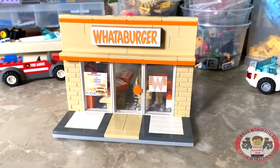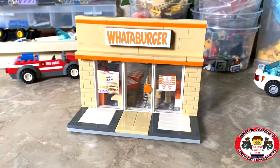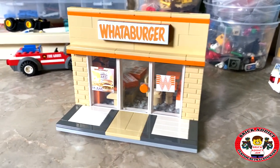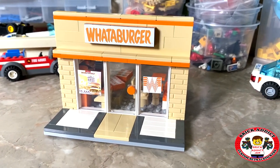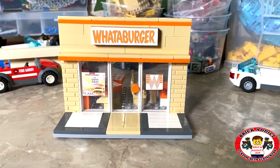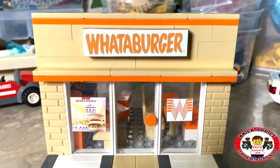By popular request and demand we've got the Whataburger restaurant — brand new, hot off the press. We went with a completely different design and whipped up some awesome stickers for it. So let's check it out.